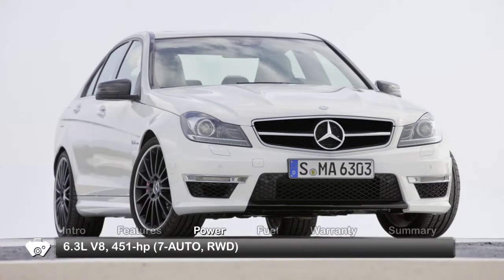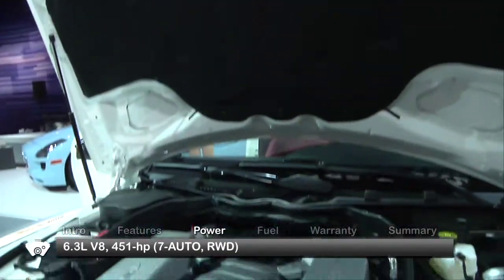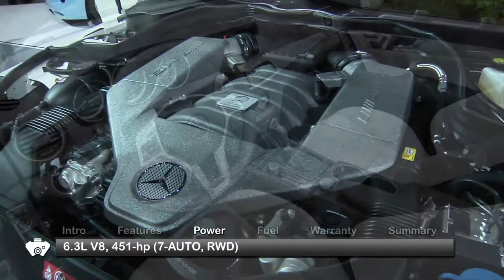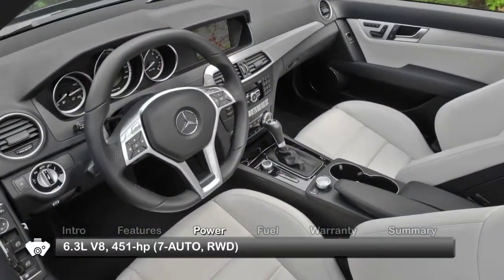Have a need for speed? The C63 AMG uses a massive 6.3-liter V8 to produce 451 horsepower going to the rear wheels through a multi-clutch 7-speed automatic.